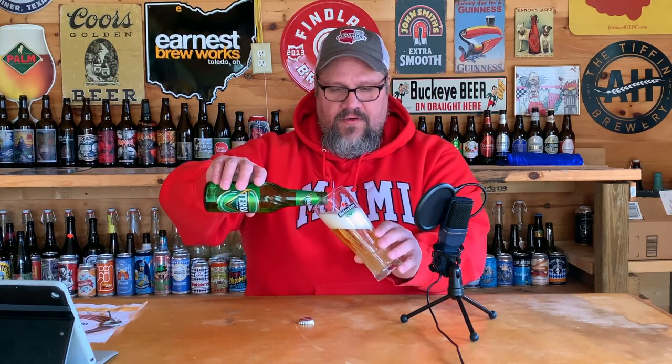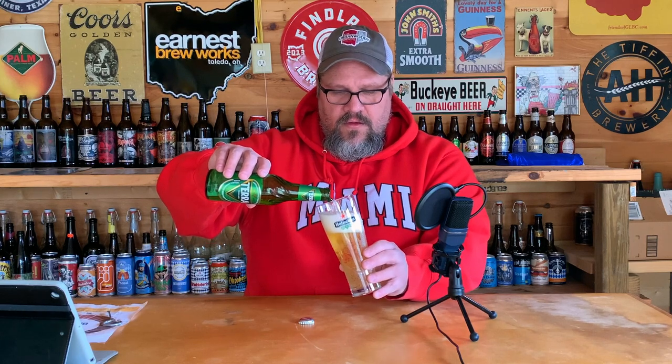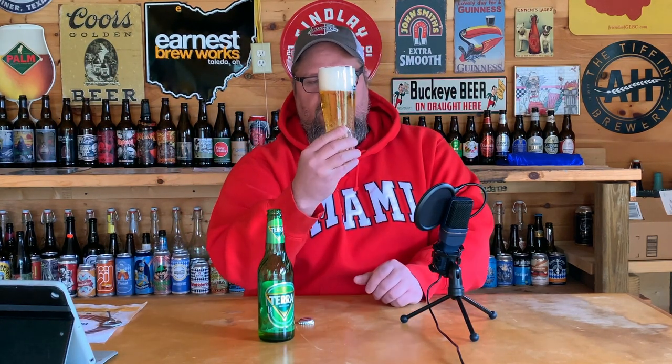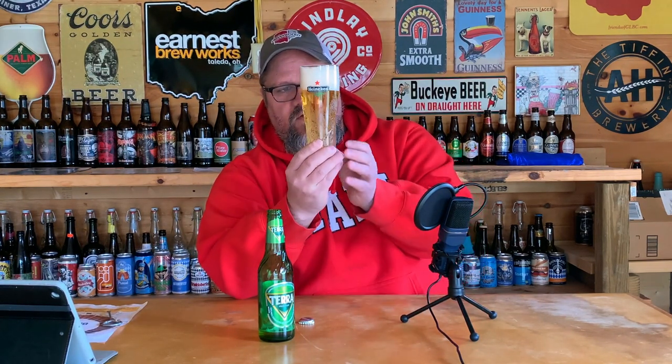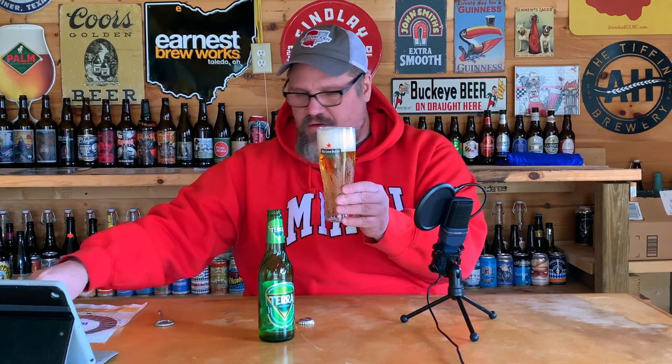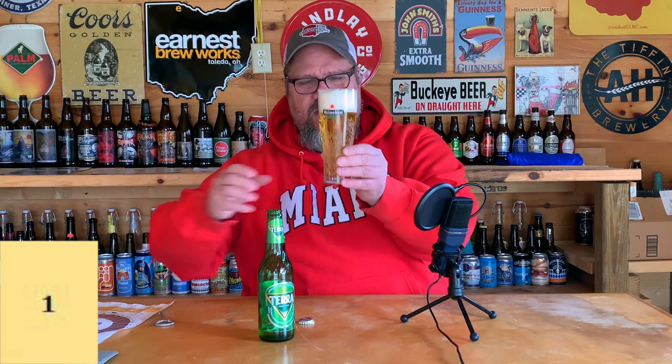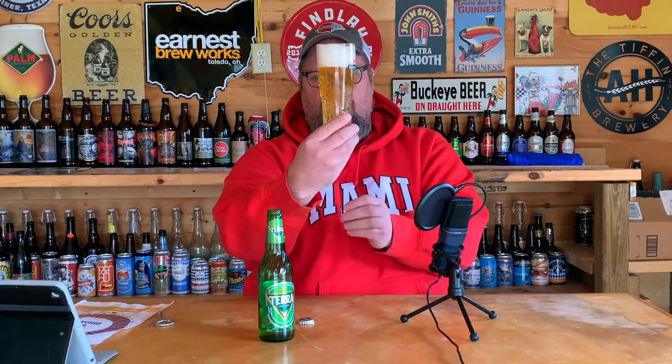This just looks like a euro lager to me — like a Heineken or a Peroni or any of those kind of things. Nice big pillowy white head, looks quite nice, ton of carbonation going nuts. As far as color, I would probably go a 1 on the SRM chart from Brew HQ — it's like a pale, pale golden straw type of color.